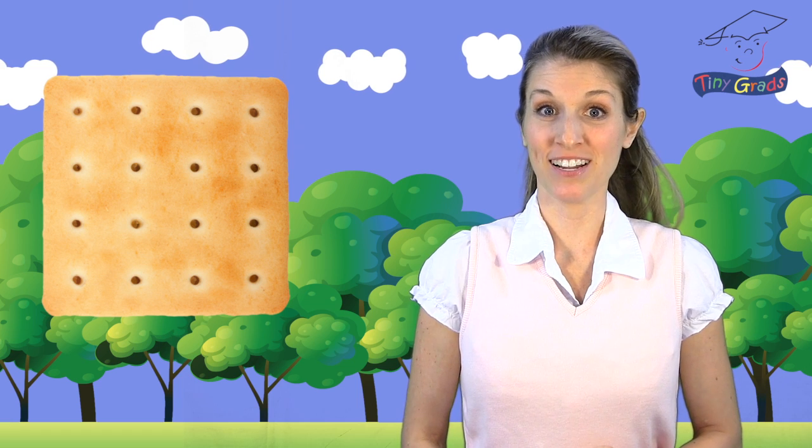Some crackers are squares! It's really hard to find things that are perfectly square, isn't it? I'm going to keep walking around this park to see if I can find some other things that are square. You can look around where you are, too, to see if you can find anything that has four sides that are the exact same size. If you do, then that's a square.